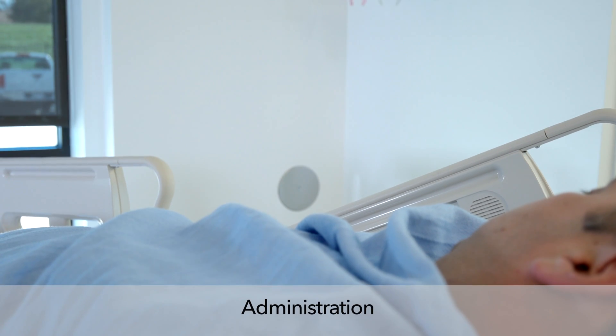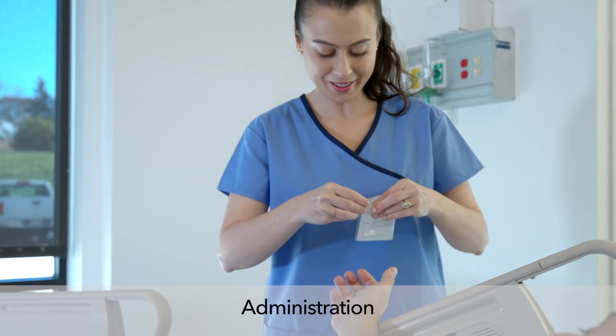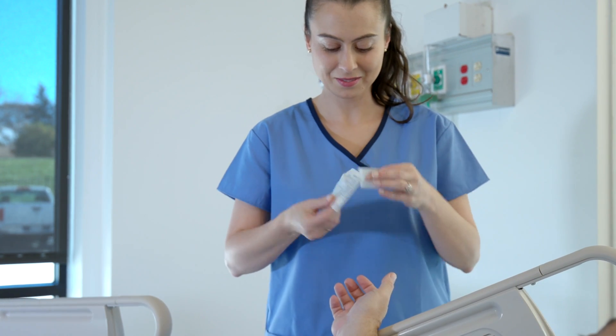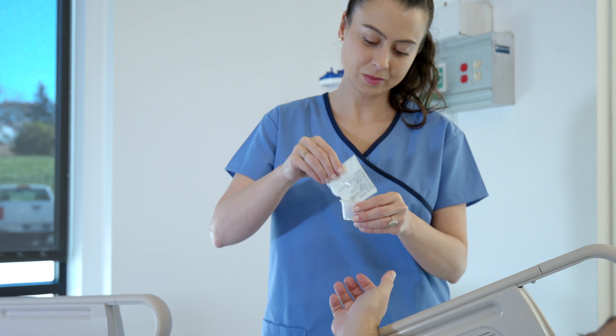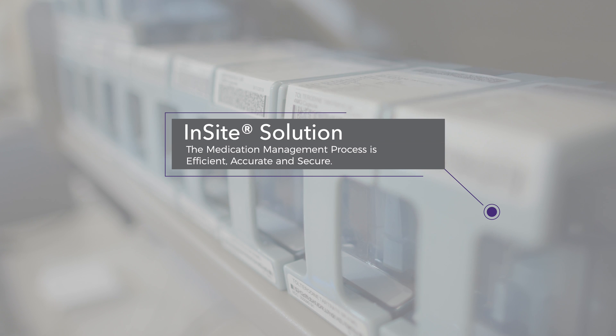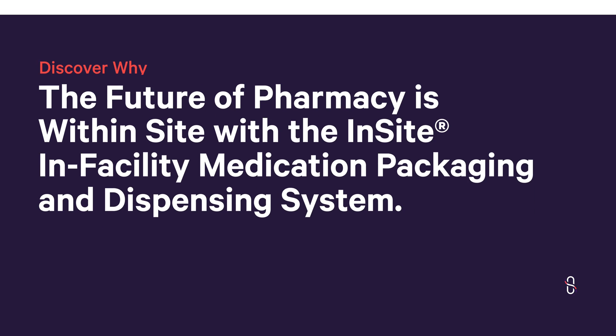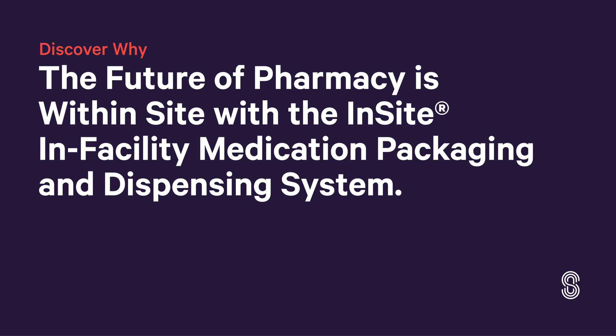After a dispense, the nurse or med-aid distributes the packets directly to their patients. By dramatically reducing the time needed to prepare for scheduled medication passes, nurses are free to spend more time with their residents. With the Insight solution, the medication management process is efficient, accurate, and secure. Discover why the future of pharmacy is within sight with the Insight in-facility medication packaging and dispensing system.